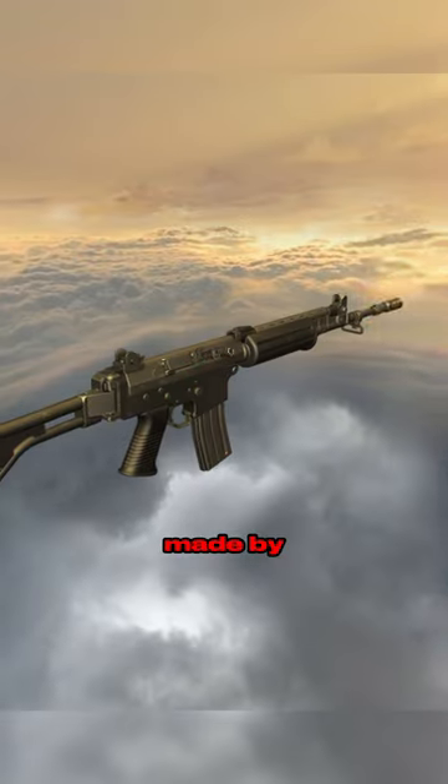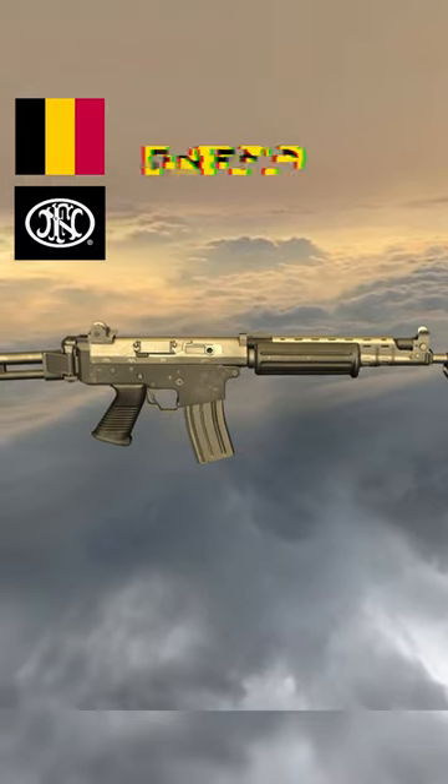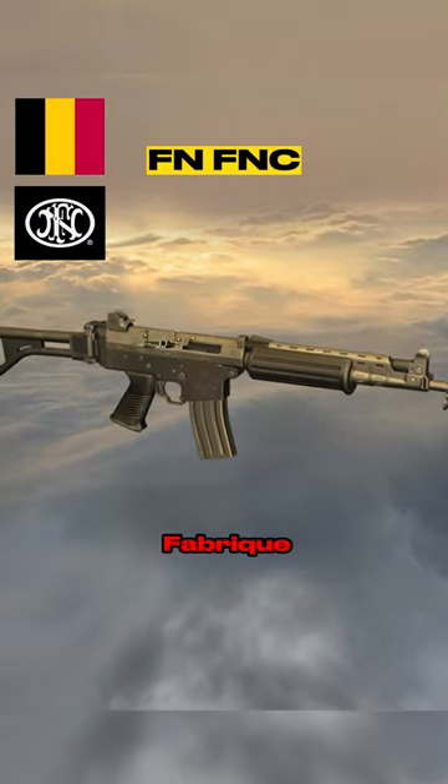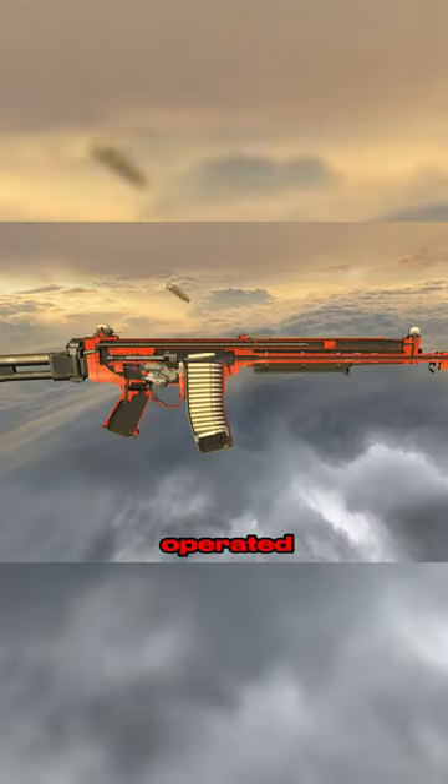This rifle is considered one of the best guns made by the legendary firearms manufacturer FN Herstal. It is the FN FNC. FNC stands for Fabrique Nationale Carbine. Chambered in 5.56, it is a long-stroke gas piston operated rifle, very similar to the AK but more refined.